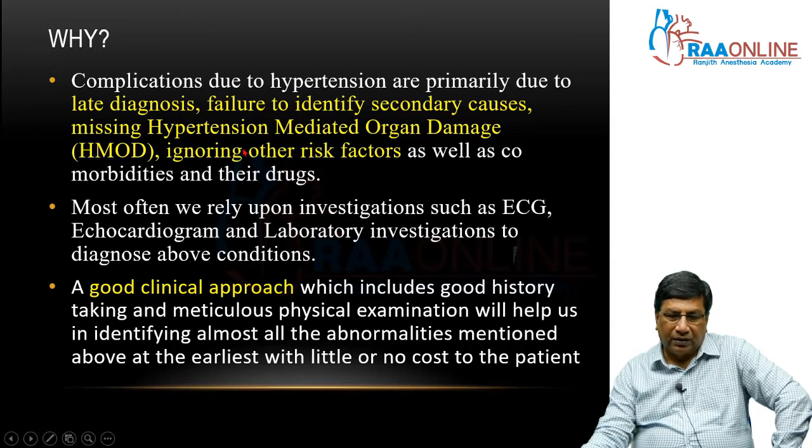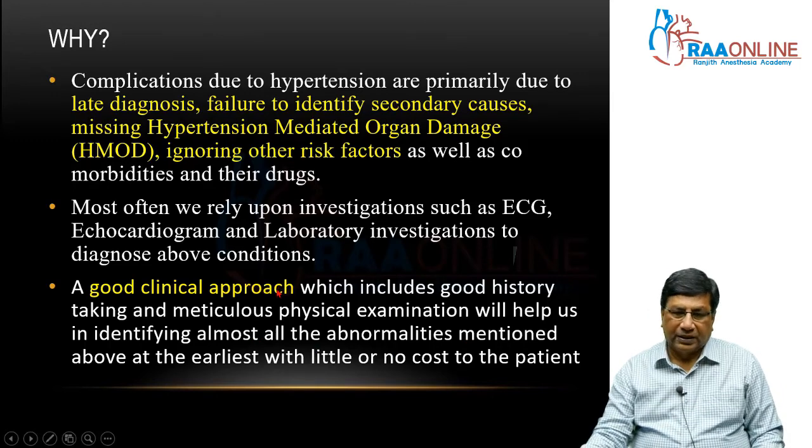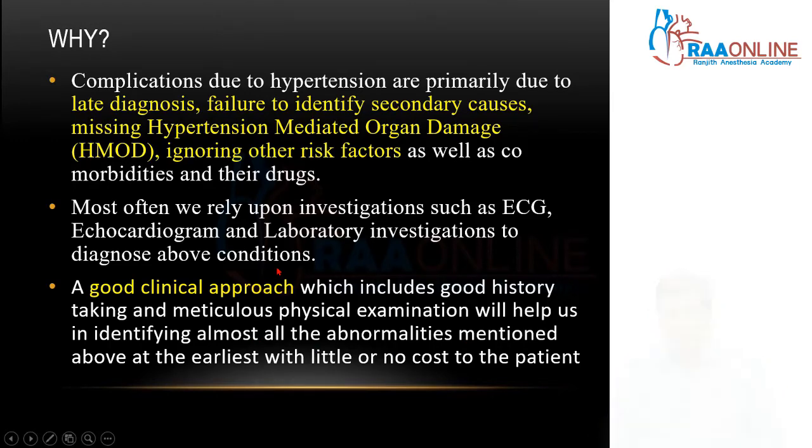When you do these things, you will prevent hypertension complications. Most often we rely upon investigations and the laboratory for diagnosing all these things. But a good clinical approach — which includes a good history and meticulous physical examination — will help us identify most of these abnormalities and diagnose them at the earliest with little or no cost to the patient. That is why clinical examination is a very important aspect of hypertension management.